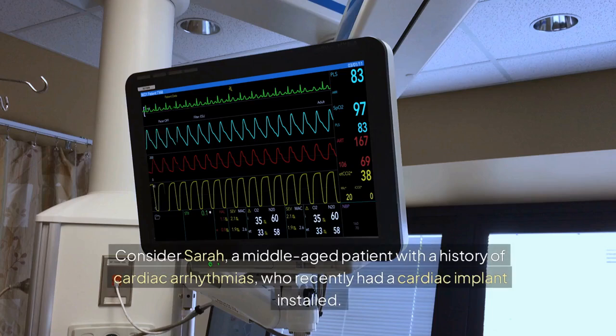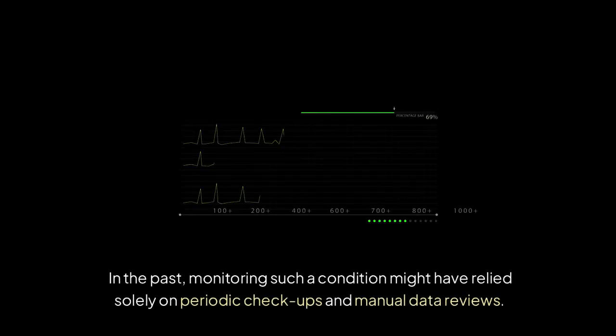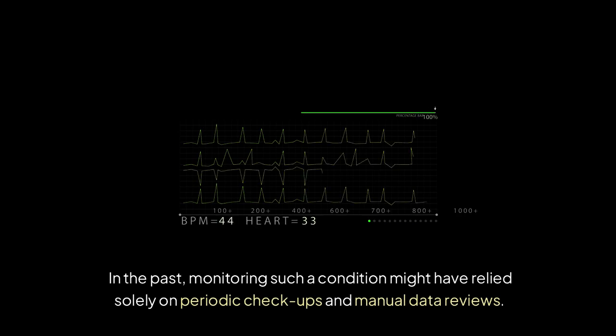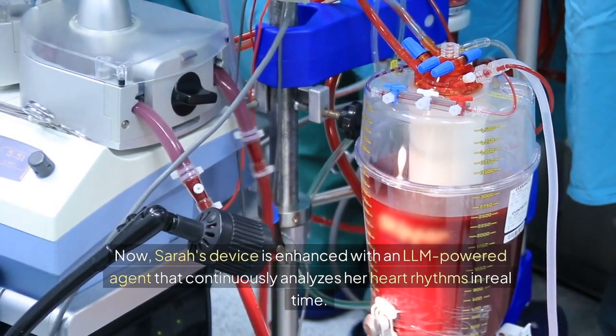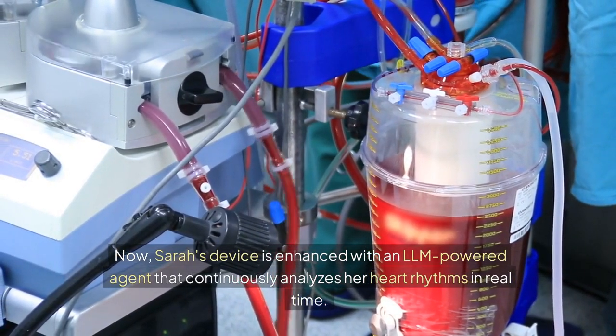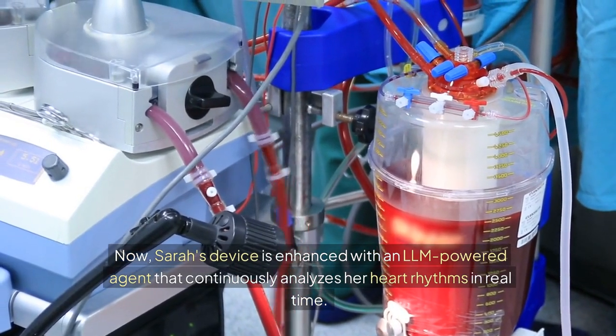Consider Sarah, a middle-aged patient with a history of cardiac arrhythmias, who recently had a cardiac implant installed. In the past, monitoring such a condition might have relied solely on periodic checkups and manual data reviews. Now, Sarah's device is enhanced with an LLM-powered agent that continuously analyzes her heart rhythms in real time.